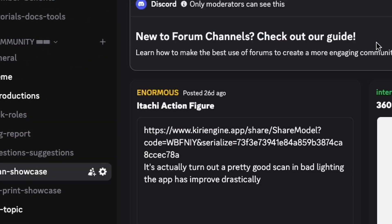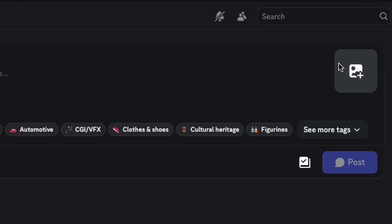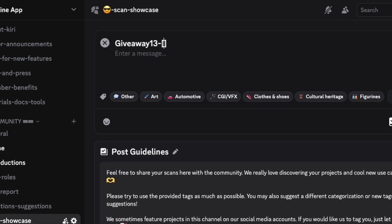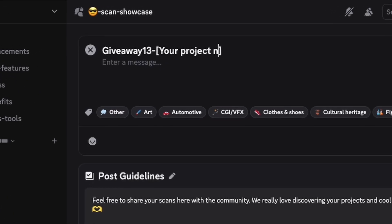And joining is insanely easy! Just enter our Discord, drop your video in the scan showcase channel titled 'Kiri Engine Giveaway 13 — dash your project name,' and you are in! Want bonus chances? You can share your video on TikTok or Reddit! And every week, we'll spotlight our favorite entries in an official highlight video! If you get featured, you'll get an extra name flip in the draw for bonus chances!